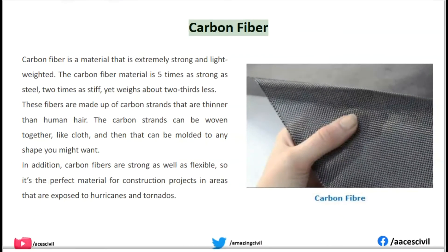Carbon Fiber is a material that is extremely strong and lightweight. It is five times as strong as steel, two times as stiff, yet weighs about two-thirds less. These fibers are made up of carbon strands that are thinner than human hair. The carbon strands can be woven together like cloth and then molded to any shape you might want. In addition, carbon fibers are strong as well as flexible, making it the perfect material for construction projects in areas exposed to hurricanes and tornadoes.